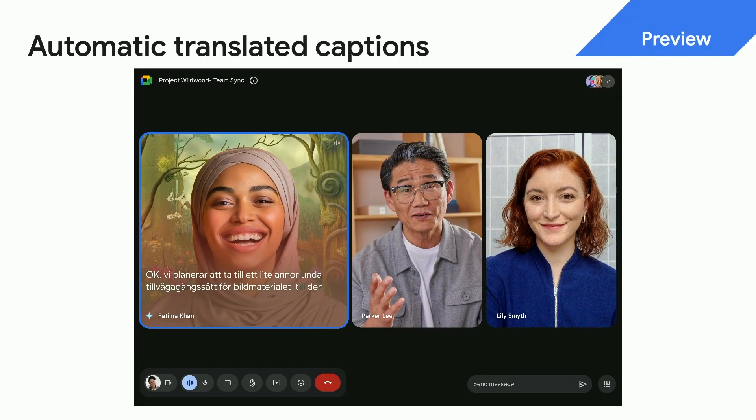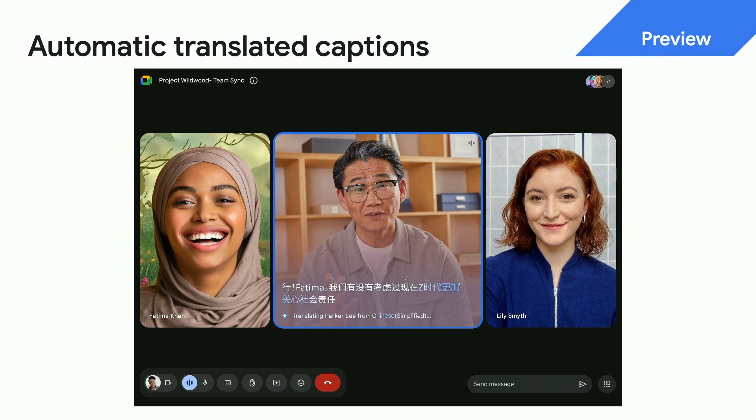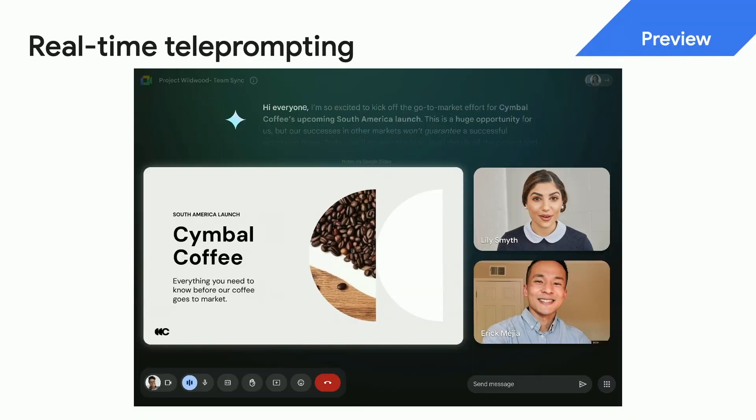With automatic translated captions, Duet knows that I prefer English, and in real time it translates your first speaker from Swedish to English and our second speaker from Chinese to English — just like a universal translator. Duet now also helps you bring your notes to life with real-time teleprompting, which uses live speech recognition to follow your voice and guide you through your notes one line at a time.